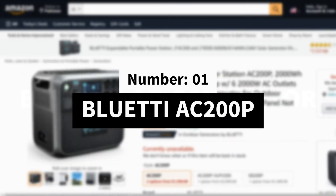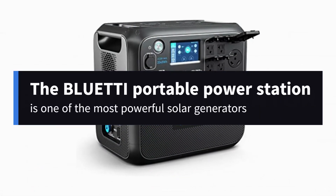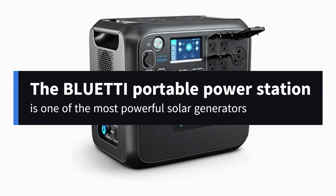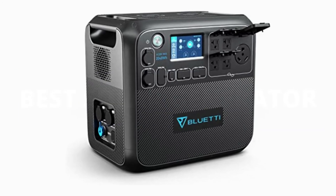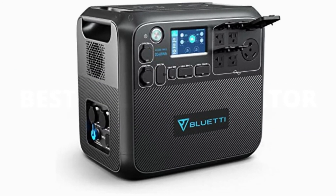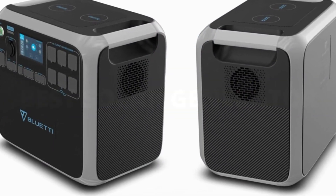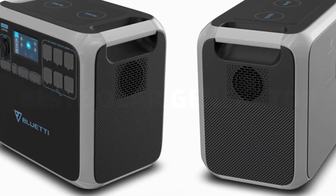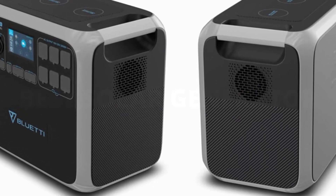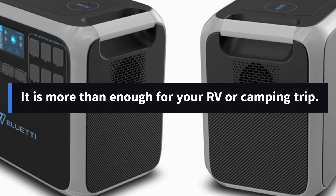Number 1: Bluetti AC 200 P. The Bluetti portable power station is one of the most powerful solar generators when it comes to storing solar power and sending electricity to your off-grid house or campsite. It's also a great solar generator for RVs. This portable solar generator can power almost all of the electronics and appliances in a small home, so it is more than enough for your RV or camping trip.